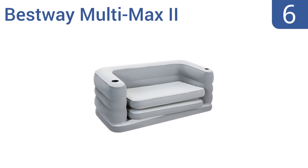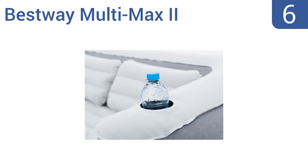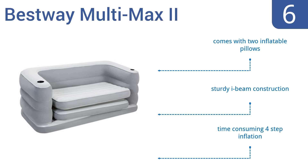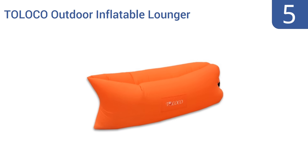Starting off our list at number six, the Bestway Multi-Max 2 inflatable couch is a great size for two people to share while seated, and more than adequate for one adult sleeper. The room gets a bit tight if two people try to share the fold-out mattress. Its armrests feature built-in cup holders, it comes with two inflatable pillows and a sturdy I-beam construction. However, it does require a time-consuming four-step inflation.